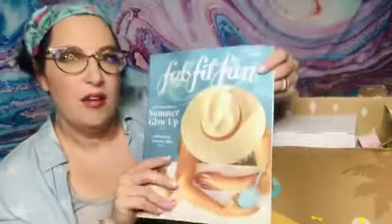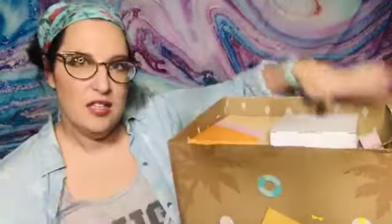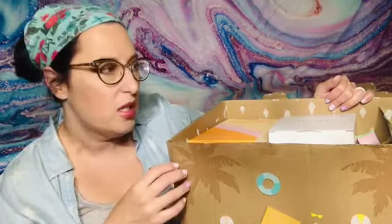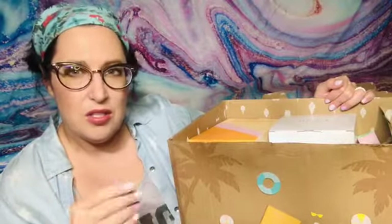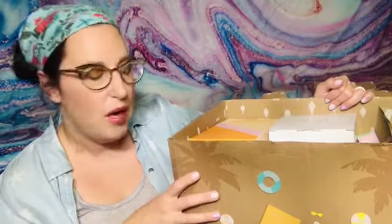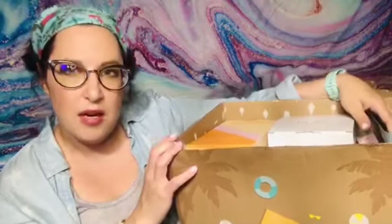I've got the booklet here — it'll tell us all the stuff that's in the box. If you're brand new to FabFitFun, I'll put my Rakuten account link down below — use that if you're going to get a new membership. I also have a $15 off code, and there are other options if you don't want to jump straight into a quarterly box, like the starter boxes.